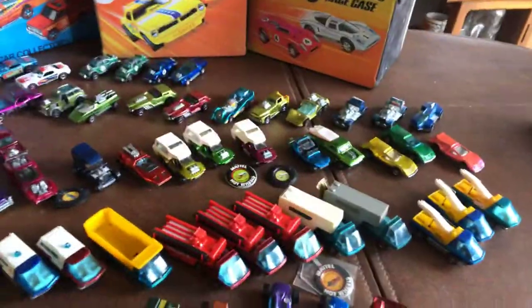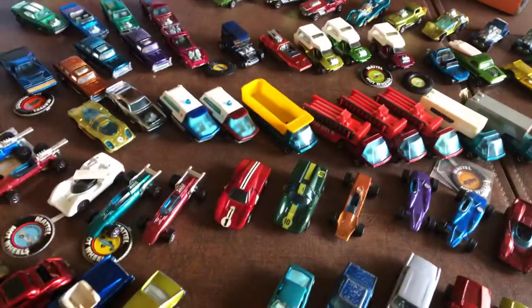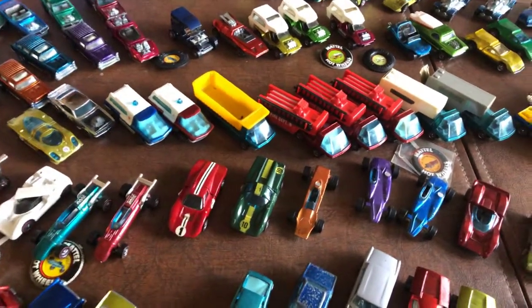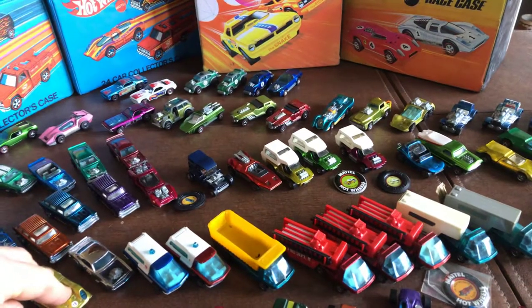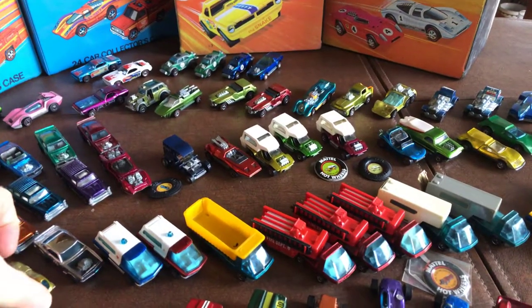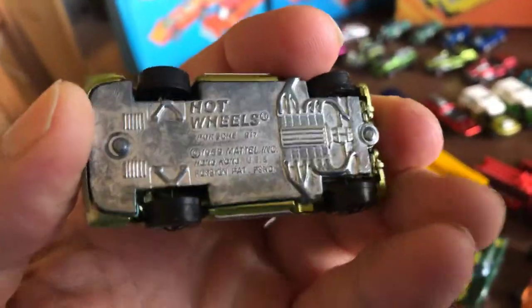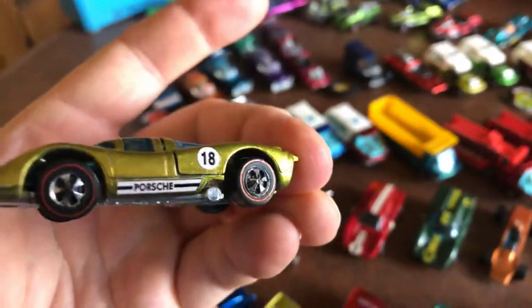That's the end of 1969. In 1969 they came out with the Grand Prix cars as well as the regular new models. Moving on to 1970 — they released a couple new Grand Prix cars. I have one of them and this was purchased at the convention: the Porsche 917. I just got that at the convention.